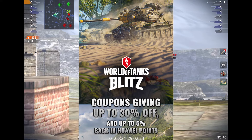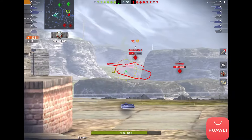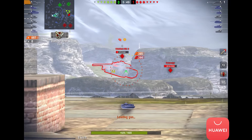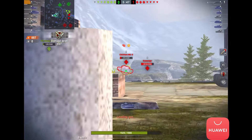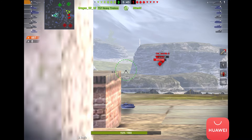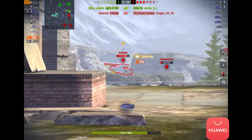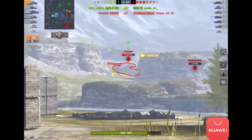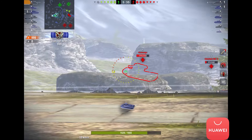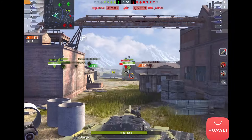By the way, Huawei are running a cool discount for you guys. You can get coupons giving up to 30% off and up to 5% back in Huawei points. All you have to do is go through the link below in the description and in the comment section below pinned. You do have to use PayPal or use a VPN to any European countries, otherwise you might not be able to get this discount. Good luck and enjoy.